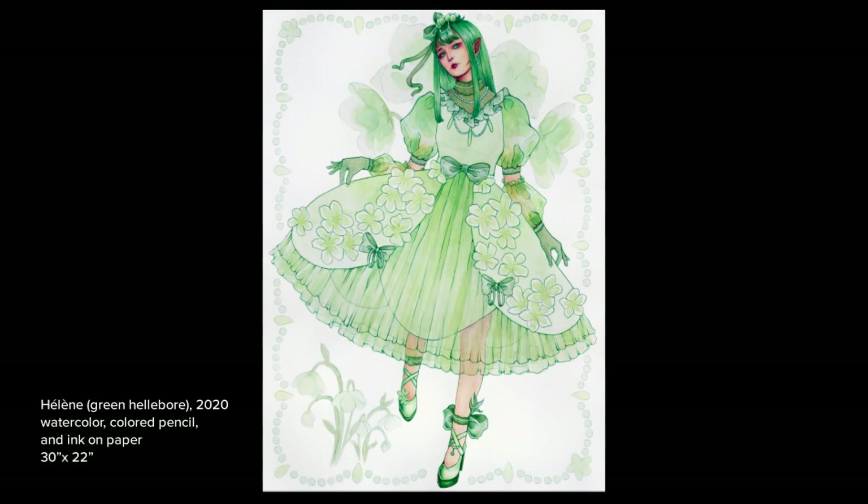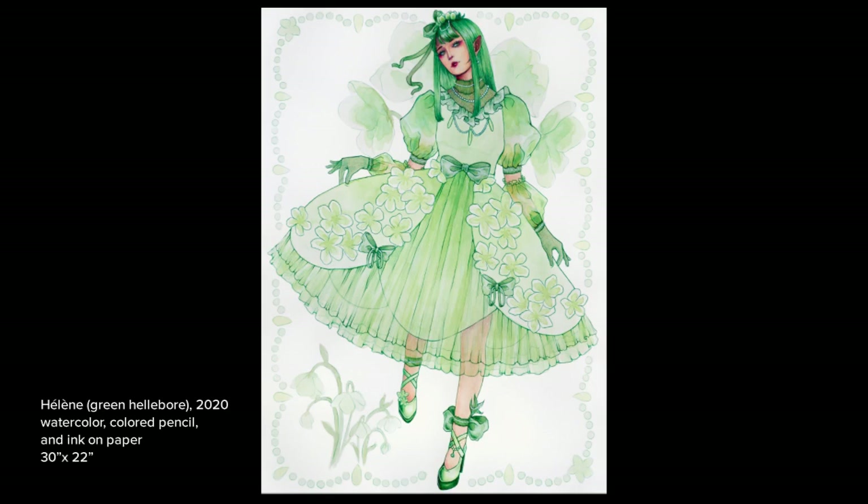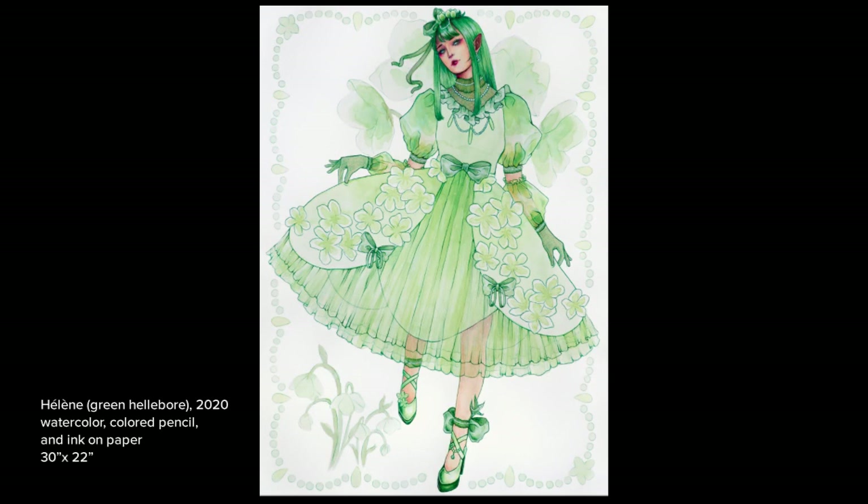During an exploration of green flowers, I created this illustration of green hellebore. I was intrigued by the flower's color and form, designing them into the details of the dress and character. At the time of this piece, I was expanding my color palette, challenging myself to try something different.